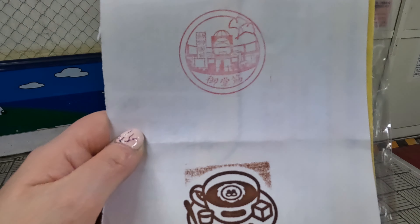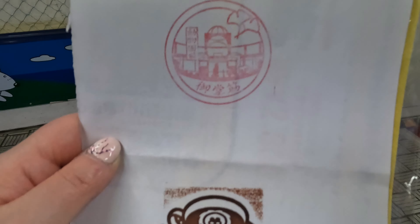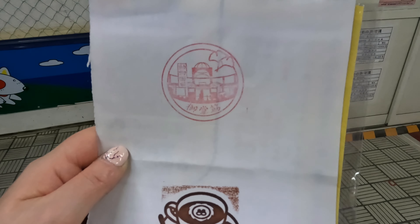Oh, and you can get another stamp here as well — they've got those two that they had. And they have little scraps of paper that you can use if you haven't got a book. We forgot our book today.